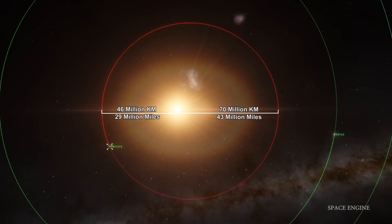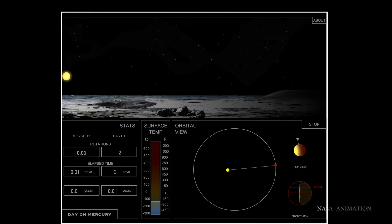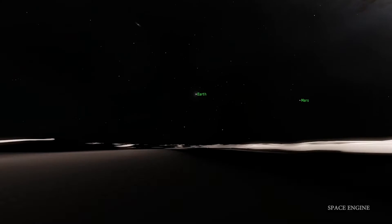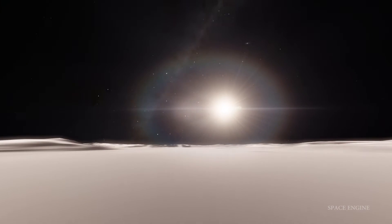Mercury orbits the sun once every 88 Earth days, but it rotates on its axis every 59 days. This means that Mercury rotates three times for every two Mercury years. This also means that even though it takes 59 days for Mercury to rotate, the sun actually takes an entire Mercury year to travel through the sky. One solar day, from sunrise to sunrise, takes two Mercury years.